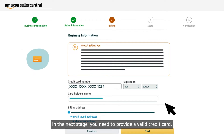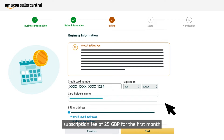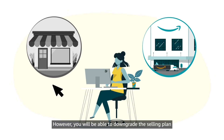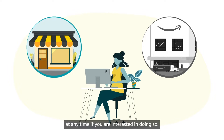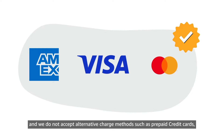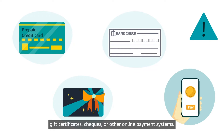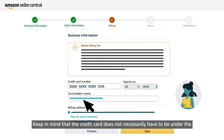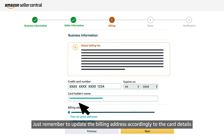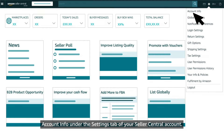In the next stage, you need to provide a valid credit card. Once you've finished your registration, you will be charged a professional selling subscription fee of 25 GBP for the first month, and you will continue to be charged this fee each month. However, you will be able to downgrade the selling plan at any time. Amex, Visa, and MasterCard are accepted cards, and we do not accept alternate charge methods such as prepaid credit cards, gift certificates, checks, or other online payment systems. Keep in mind that the credit card does not necessarily have to be under the name of the business or the primary contact person — just remember to update the billing address accordingly. Moreover, you will be able to provide a new credit card at any time via Account Info under the Settings tab of your Seller Central account. Click on Next.